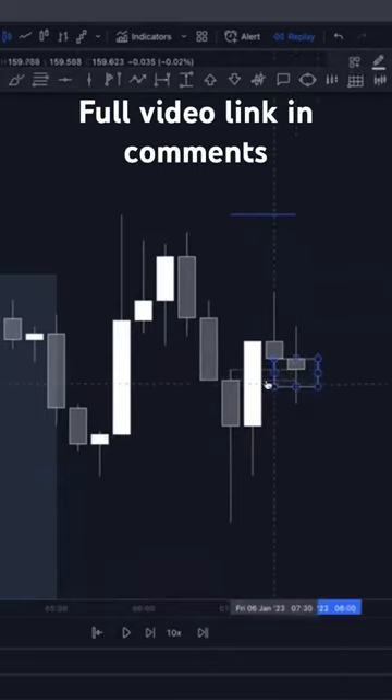This area that this first holding candle creates acts as a very good zone for us to look for potential buys. I'm not going to go down to the one minute or a lower time frame in this video, but if you did want to, you can go down around about here after that holding candle forms and look for a clear sign or clear entry to confirm that buy.